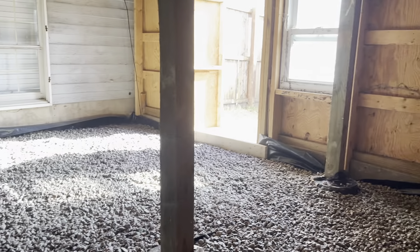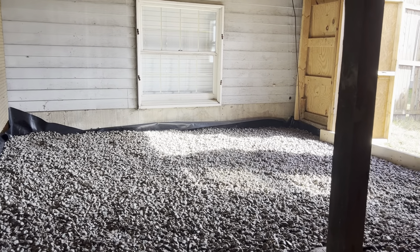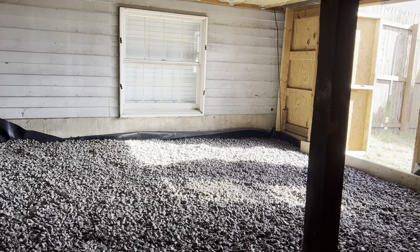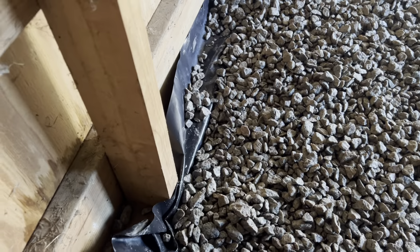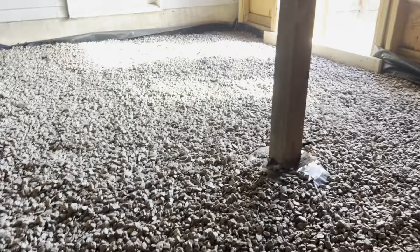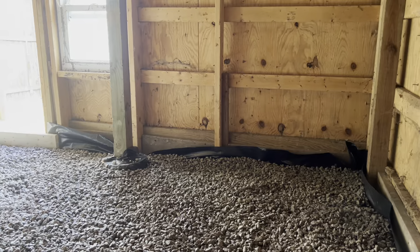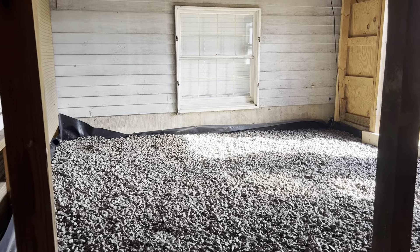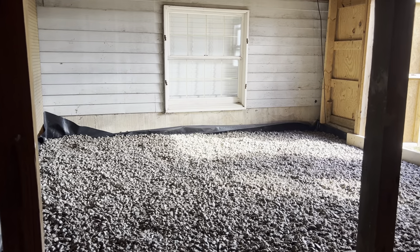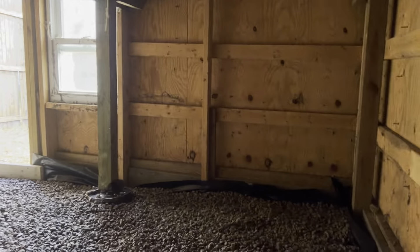Hello John, February 13th. We got our vapor barrier down — our 6mm plastic right here — and we ended up using 47 bags of stone in here. We got a good two inches. Could have been a little deeper, but we're going to keep people out of here, so I think we're really good for what we got going now.